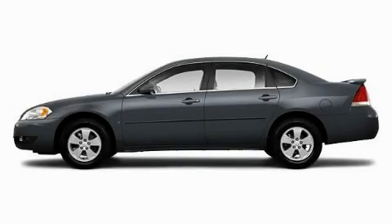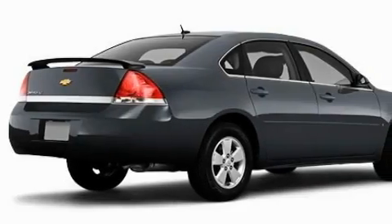This is a brand new 2010 Chevrolet Impala. It has a 3.5-liter six-cylinder engine and an automatic transmission.